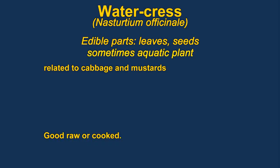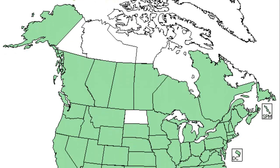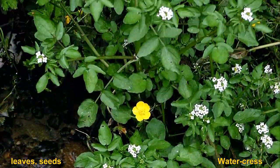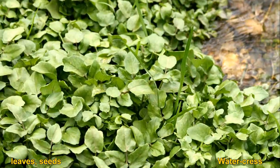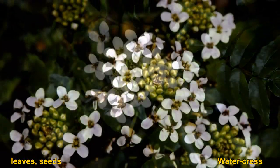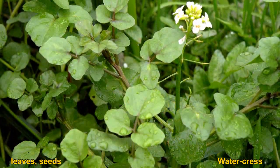Watercress are members of the mustard family. They are often served in high-end restaurants as garnishes and have a very pleasant flavor. The plants are semi-aquatic and usually found in water. We used to pick them in the wintertime in Hot Springs, South Dakota, where the water was very warm. They don't stay fresh for very long though.